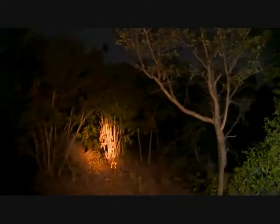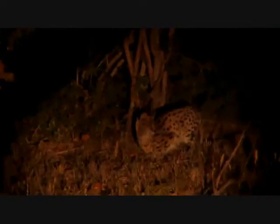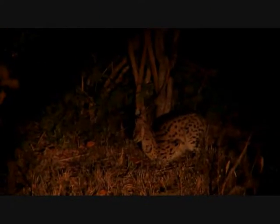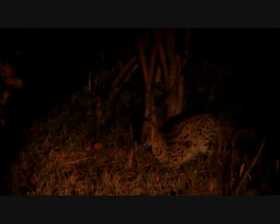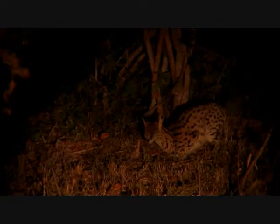They're pretty secretive. You're never going to see another picture of a serval like this, everyone. This is unbelievable. It's completely relaxed. It's totally unreactive to us.